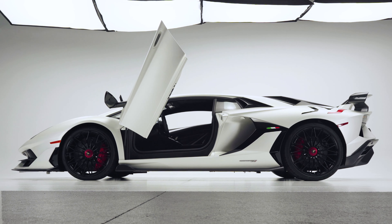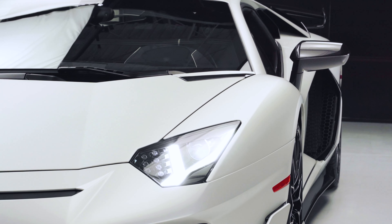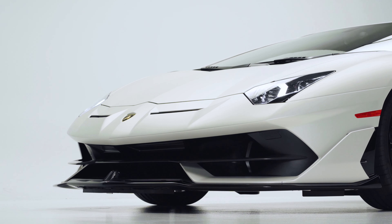Taking design cues from the F-35 fighter jet's aerodynamics, this mainly carbon fiber vehicle boasts some spectacular aerodynamic features.